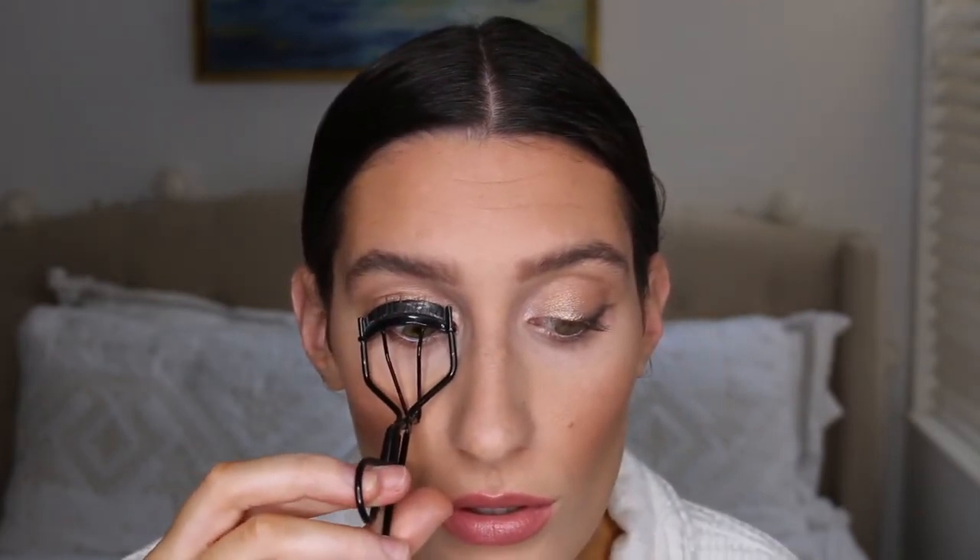Then I go back over it with a little bit of the Nearly There lipstick by Maybelline — I also blotted my lips a little bit so they'd be a little more neutral. The Nearly There lipstick adds a pretty sheen. Then I curl my eyelashes — I curl them like ten times to really lift them, lift them, lift them to the skies. And here you go — this is my final look.